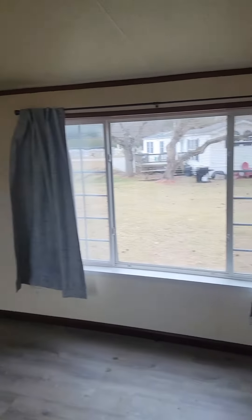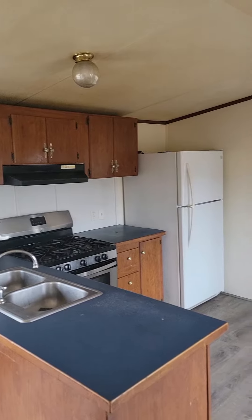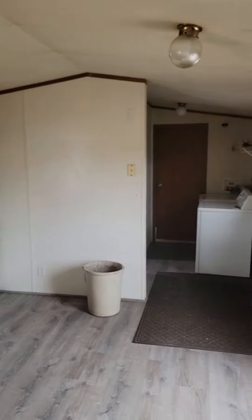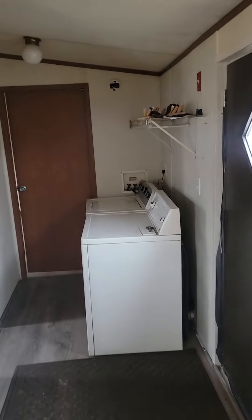There we go, back door. All appliances included, including washer, dryer. Got your utility hookups, washer, dryer right here.